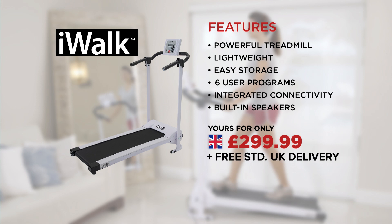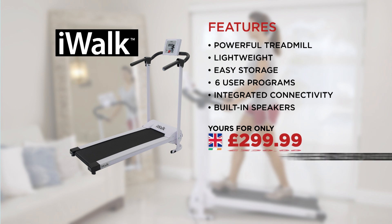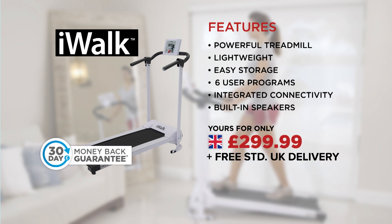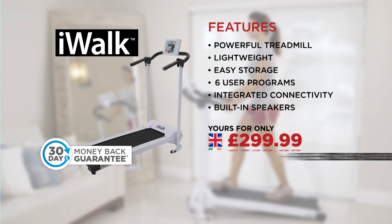Including free delivery. And if you're not completely satisfied, simply send it back for a full refund, thanks to JML's 30-day money back guarantee. Take your first steps to a fitter, healthier, more active you with the iWalk from JML.